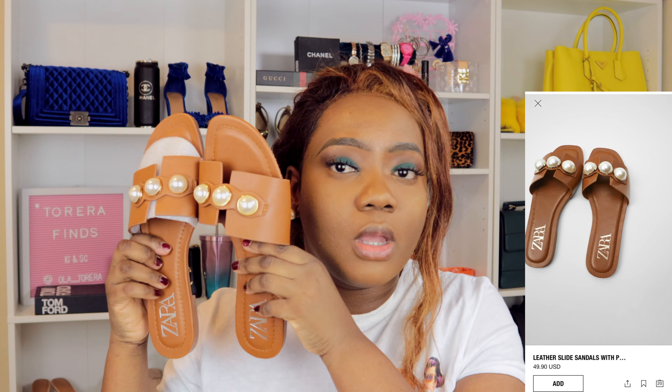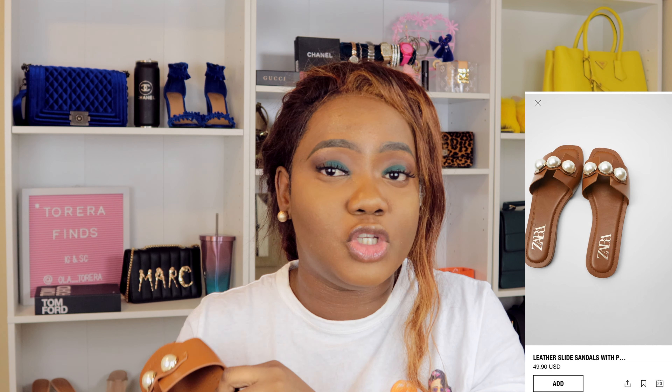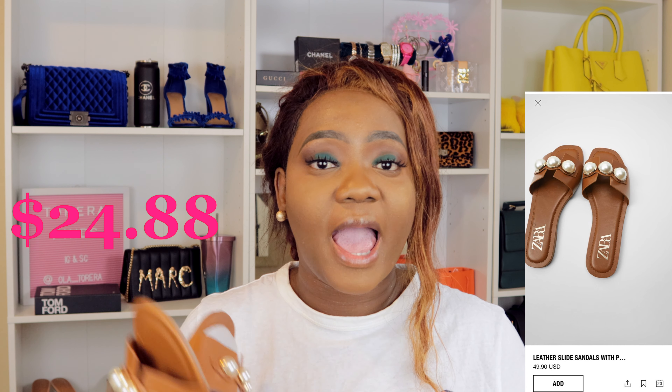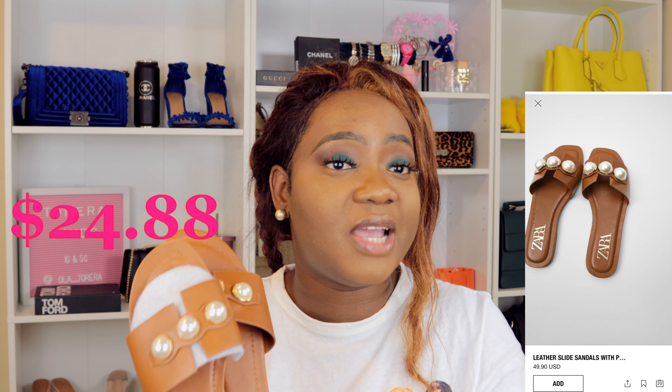This is the third item I got, and it is Zara — I'm telling you, it's the same thing. I'll leave the picture right here. Zara sells this for $50; I got it for $25. To me, this sandal is a steal — for $25, it's really worth it. I love everything about the color. I love brown and white shoes, and I'm wearing it today.